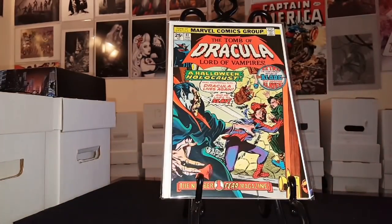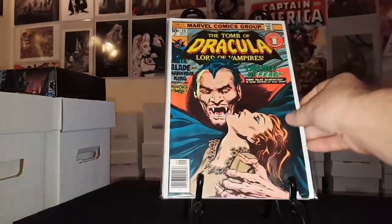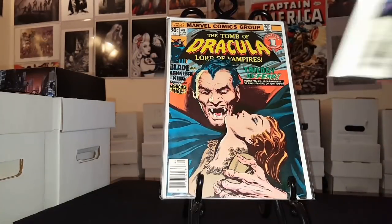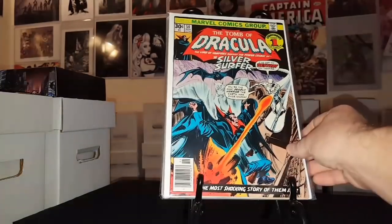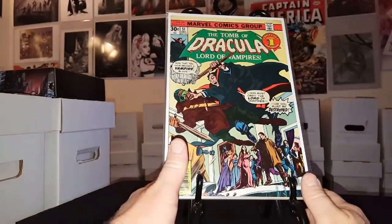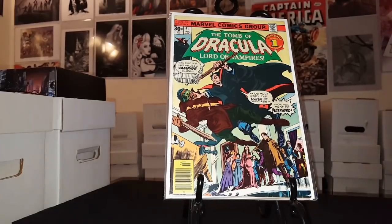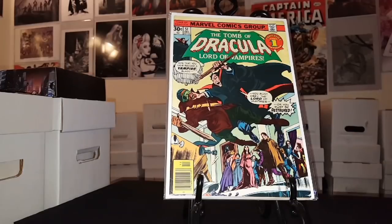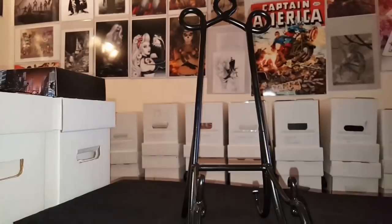Tomb of Dracula numbers 41, 42, 48, 49, 50, and 51. I'm seriously thinking about putting this and Werewolf by Night on my list, just because I'm getting tired of modern books. Except for my X-Men titles and a few Batman titles, I think I'm going to drop everything else. Stay tuned for my list update — I may work on that today and definitely have an update on my 2018 want list part two.